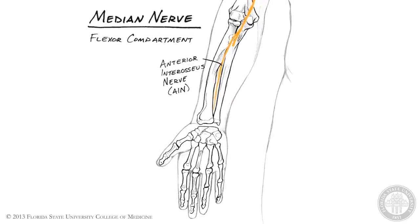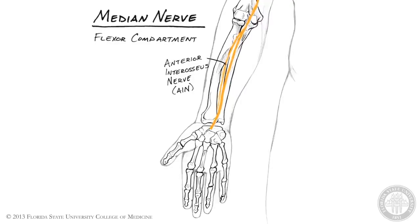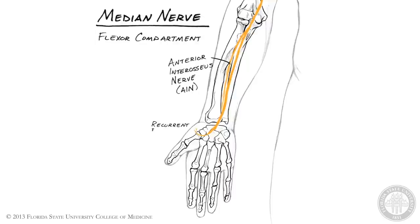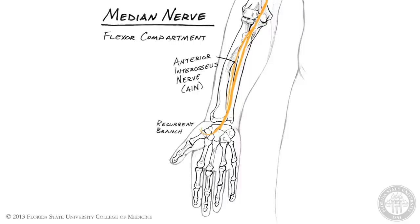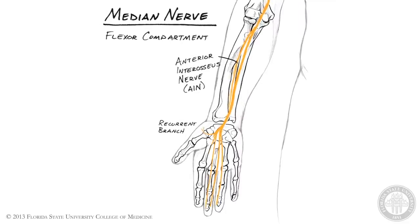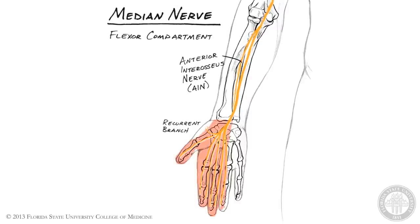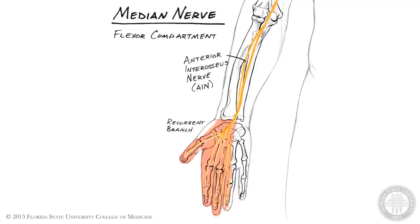The median nerve proper does cross the wrist joint by passing through the carpal tunnel. As it exits the carpal tunnel, the median nerve gives off a motor branch — the recurrent branch of the median nerve — that innervates the three muscles of the thenar eminence. The median nerve then continues distally, supplying motor innervation to the first two lumbrical muscles, before becoming cutaneous to the skin of the index and middle fingers, as well as to the lateral half of the palm.